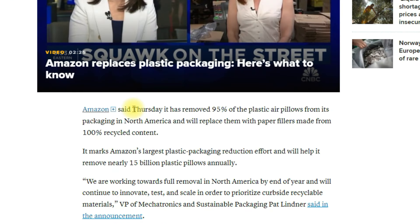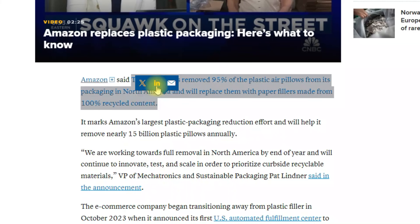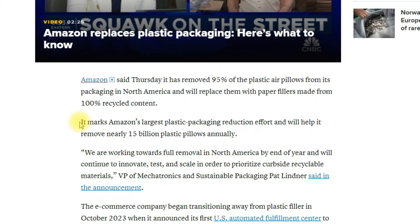The next article from CNBC says Amazon has removed 95% of plastic air pillows from its packaging in North America and will replace them with paper filler. This is Amazon's largest plastic packaging reduction effort, and it will help remove almost 15 billion plastic pillows annually. They are also planning for a full removal of plastic from their packaging by the end of the year.